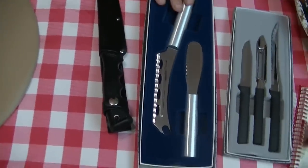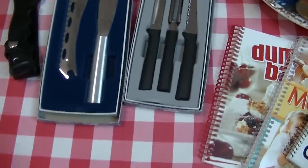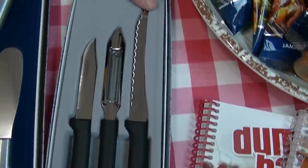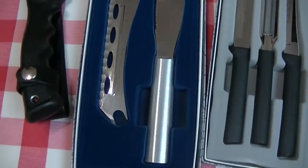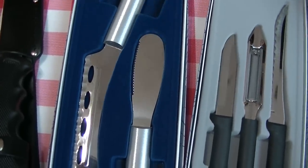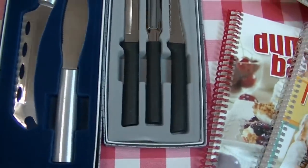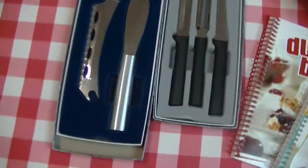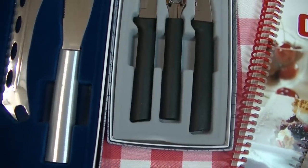I got a couple of gift sets. One is the peel, pare, and slice gift set — it has a regular paring knife, the regular peeler, and the fabulous Rada tomato knife that everybody raves over. I also got the party set, which has the cheese knife and the mini spreader. These are definitely great gift sets, and everything you see here is available in the catalog for your fundraiser.